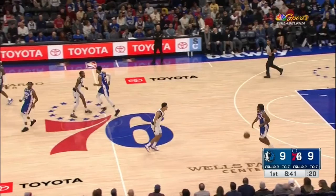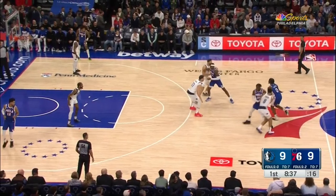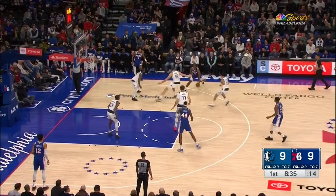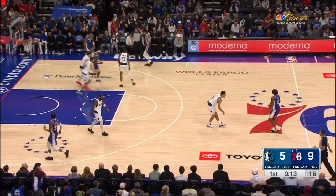Tyrese Maxey is another matchup the Mavericks have recently corralled in the half court quite effectively, and Kleber's versatility was a good example of why. He's playing up to touch in a double-drag screening action, switches off the final screener onto Maxey. A late double comes as Maxey tries to blow by Kleber by turning the corner. Kleber contains him and allows Josh Green enough opportunity to recover on the late double to make the contest — exactly the type of effort needed against all-star caliber players to force missed shots, and that's exactly what happened.